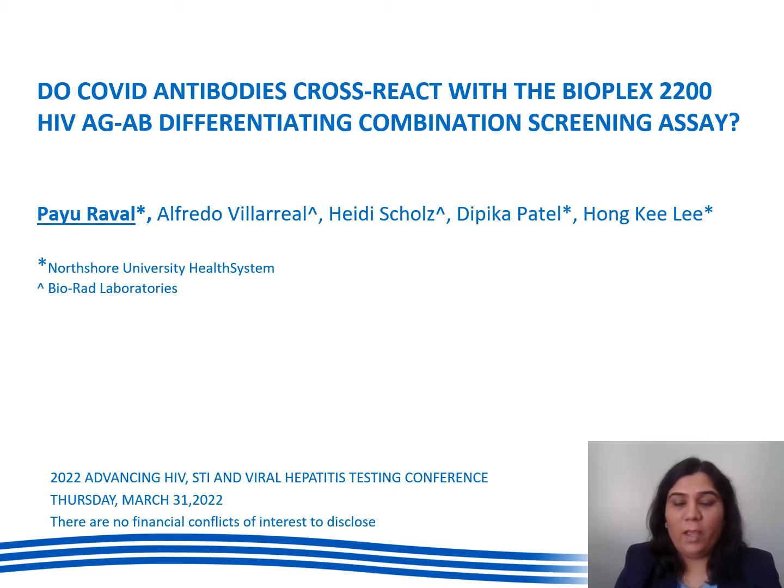Hello and good morning everyone. My name is Boyu Ravel and I am a pathology resident at Northshod University Health System. The abstract I am presenting is about do COVID antibodies cross react with the Bioplex 2200 HIV assay, which is an antigen antibody differentiating combination screening assay, and there are no financial conflicts of interest to disclose.